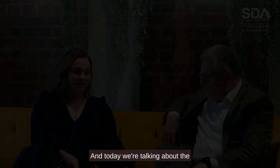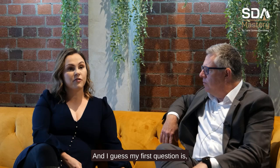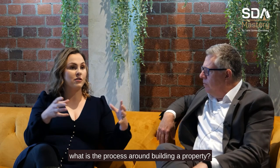Welcome to the couch, David. We're talking to David Whitelaw from Adapt Housing. Today, we're talking about the process to build an SDA property. My first question is: what is the process around building a property? Where do you begin, and what is your responsibility out of all the different stakeholders that exist?